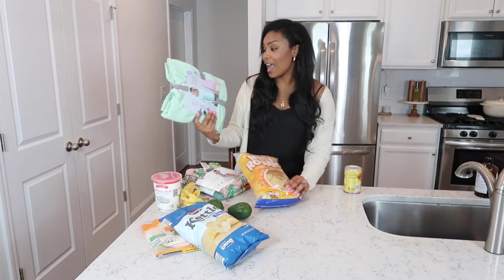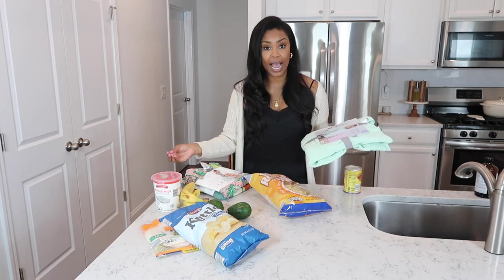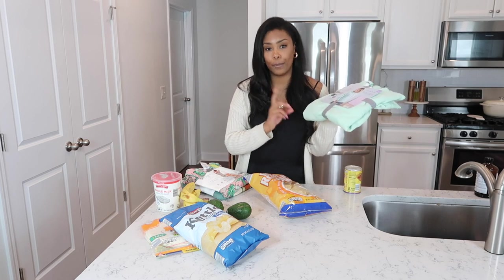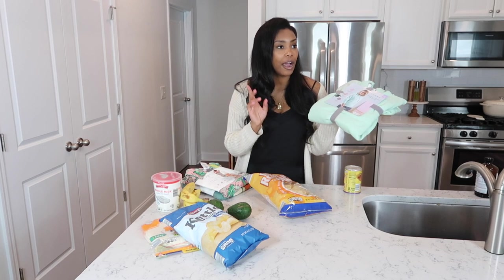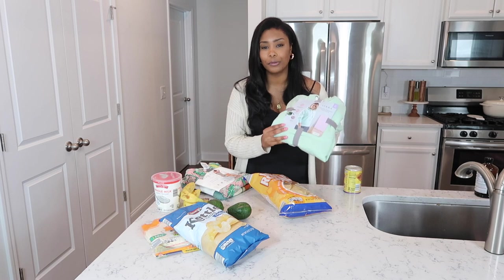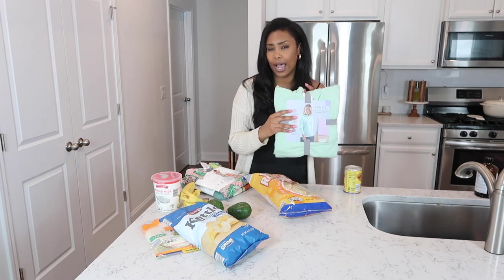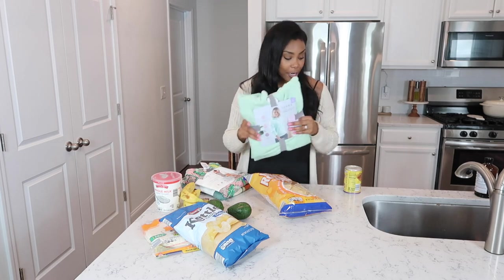I also picked up this sweatshirt — it's so soft and came in a beautiful green color. I got it in extra large so it's very oversized and covers my butt when wearing leggings. They had it in gray, black, purple, and green — some had hoods and some didn't. Mine has a hood, which I didn't really want, but this color only came with a hood. I think it was $8.99 or $12.99 — very affordable either way.